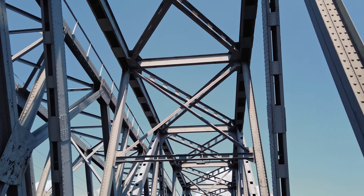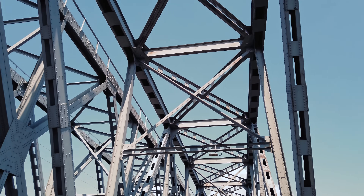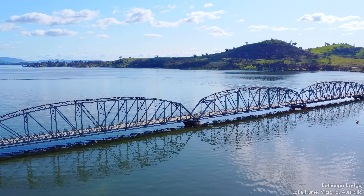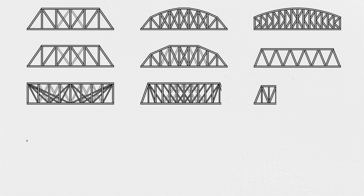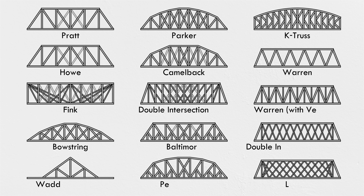Unlike a beam, the members of a truss don't typically experience bending forces. The connections usually aren't actual hinges that permit free rotation, but they're close enough so all the load is axial along their length—in compression or tension. That simplifies the design process because it's easier to predict the forces within each structural member. The weight reduction allows trusses to span greater distances than solid beams, and there are a wide variety of arrangements, many with their own specific names.